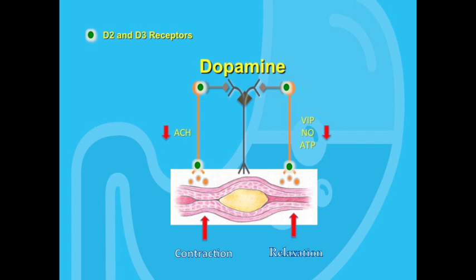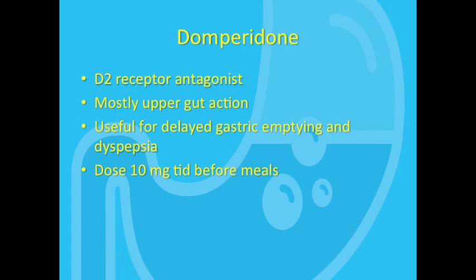It is possible to influence the dopamine system with medication. Domperidone, for example, is a D2 receptor antagonist. It stimulates gut motility mainly in the upper GI tract and has virtually no colonic activity. It results in increased LES tone and increases antral and small intestinal contractions. It is used mainly in patients who have symptoms of delayed gastric emptying and dyspepsia, and the usual dose is 10 mg taken 30 minutes before meals.